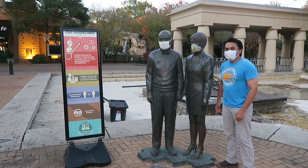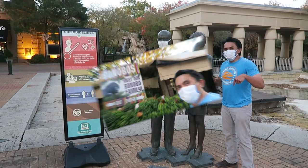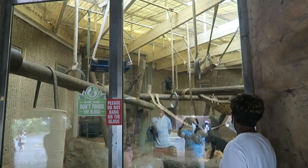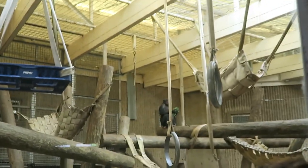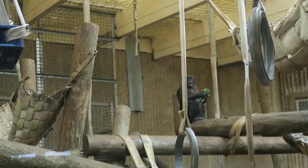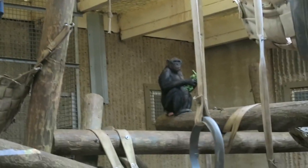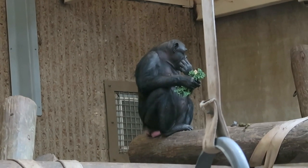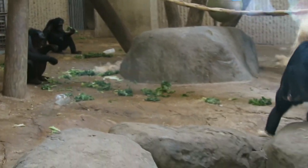Meet our bonobo family: Mombali, Kiwi, Lily, Lisala, Hilda, Empingo, and Macumba. Did you know there's a lot in common between bonobos and humans? Bonobos share 98.4% of human DNA. While the differences between man and ape are many, bonobos often walk upright on two legs, make human-like faces, and use tools just like humans. These friendly apes also mate face to face — the only primates to do this other than humans.